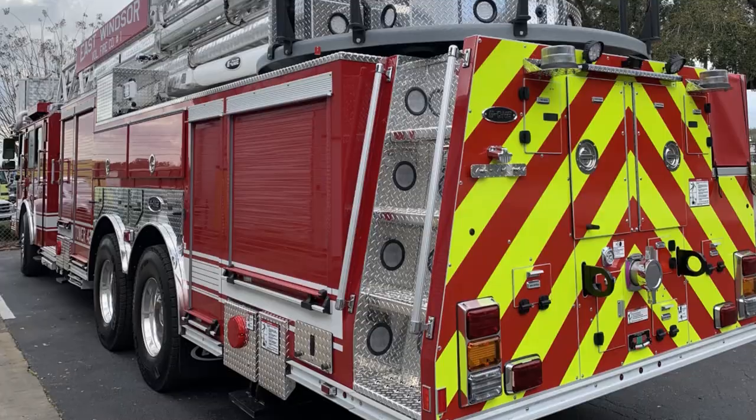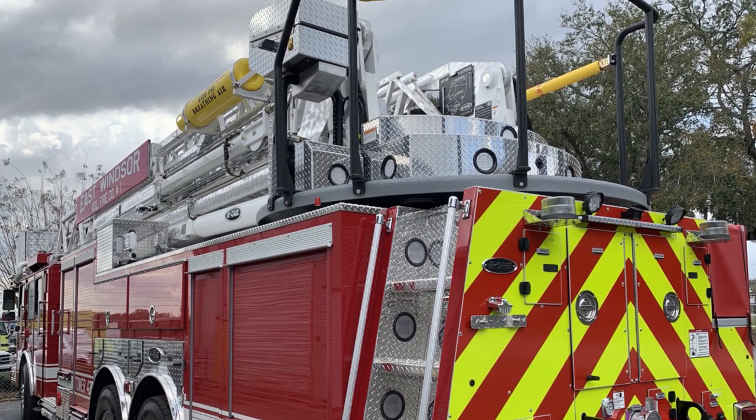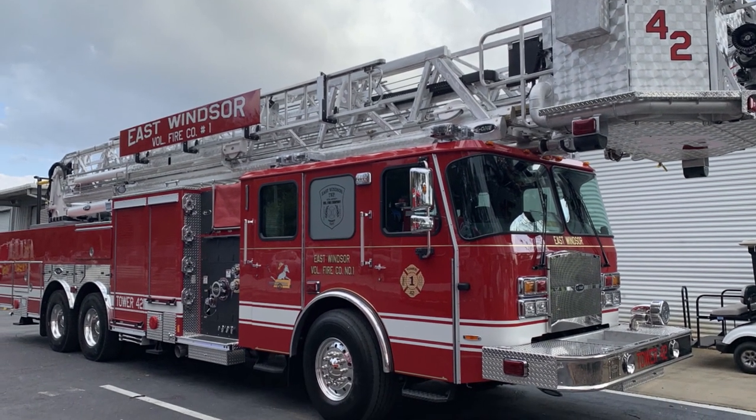It was better than expected when we saw it — the way it was put together, the quality — we couldn't have been happier. They do things to really make things run smooth for you in terms of operations of the truck, and that's the key thing when you're in an emergency situation. You want things to run smoothly and everything to be set up. The control panels, the pump panels, the controls up on the bucket — everything's set up to run simple and smooth.